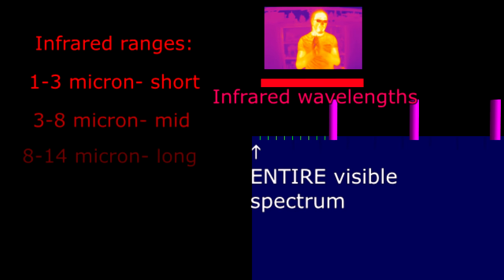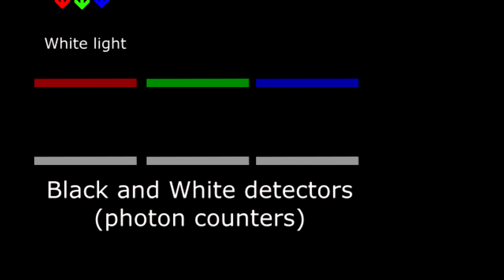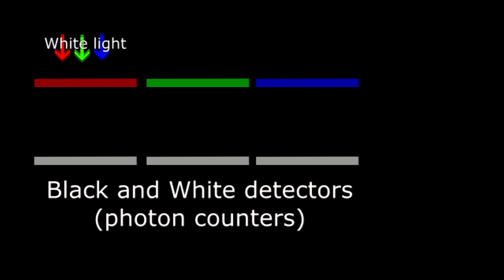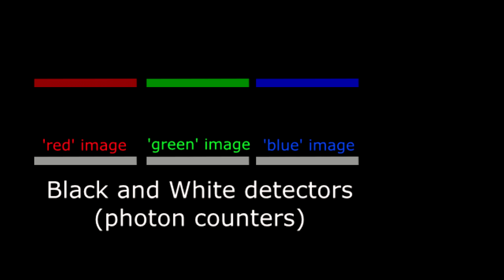It turns out all digital cameras are actually black and white cameras — even the color ones. Color cameras have three sensors: red, green, and blue, and each one is essentially a black and white camera. They then reconstitute those to give what you perceive as a colored image. What they're really doing is counting up all the photons in the red, green, and blue areas of the spectrum.